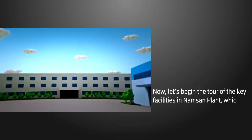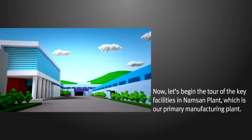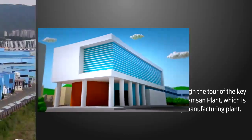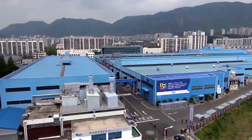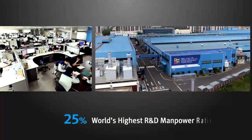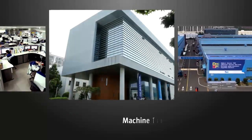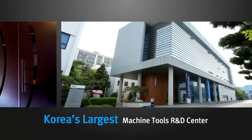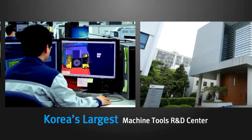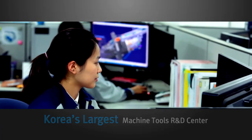Now, let's begin the tour of the key facilities in Namsan Plant, which is our primary manufacturing plant. We maintain a 25% R&D manpower ratio, which is the highest in the world, and we are making continuous and bold R&D investments. The construction of South Korea's largest machine tools R&D center, completed in 2008, has been the driving force behind our ability to develop world-class products.